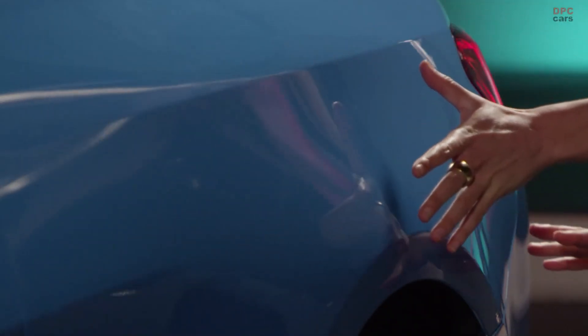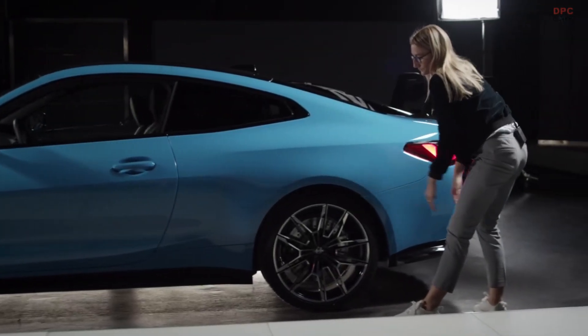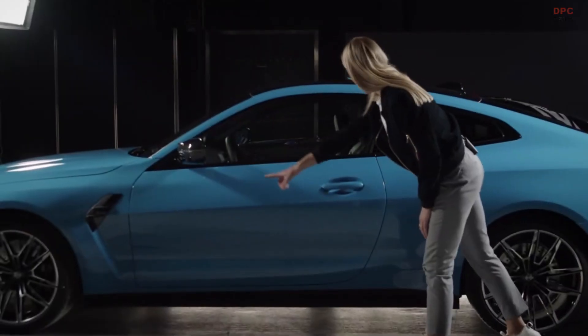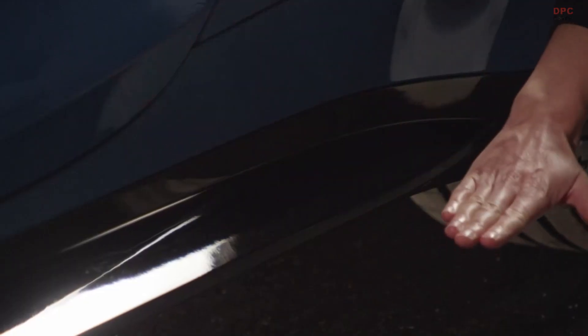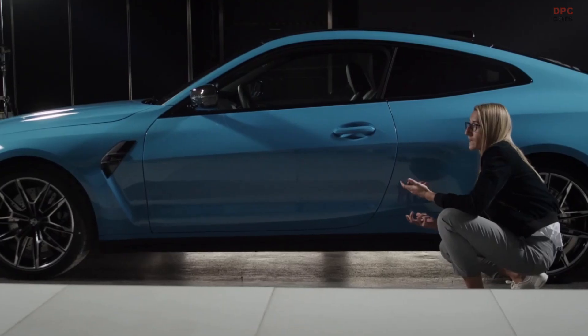That line divides the surface and allows us to make very emotional surfaces onto the wheel. Also a new theme is the black rocker which goes from the front to the rear. It makes the car look more lightweight and is designed with very small radii and a very flat surface, which makes it look like a blade.